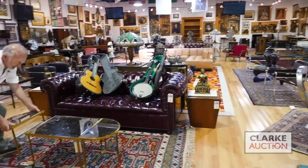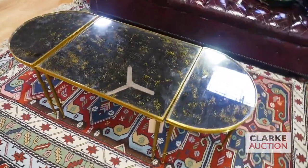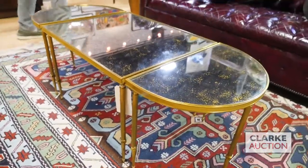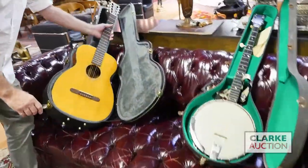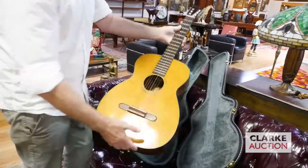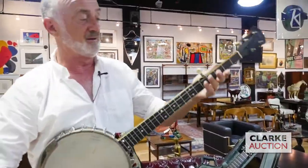Right here we have this beautiful bronze and mirrored glass top table, three piece, nice quality. Sitting on top of this wonderful Chesterfield sofa — we have two leather Chesterfield sofas — we have two instruments. This one here is a Martin guitar, wonderful shape. Go to clarkeny.com to view more. This just came in two days ago. The Irish love these. Nice long neck on it, a bit like myself.